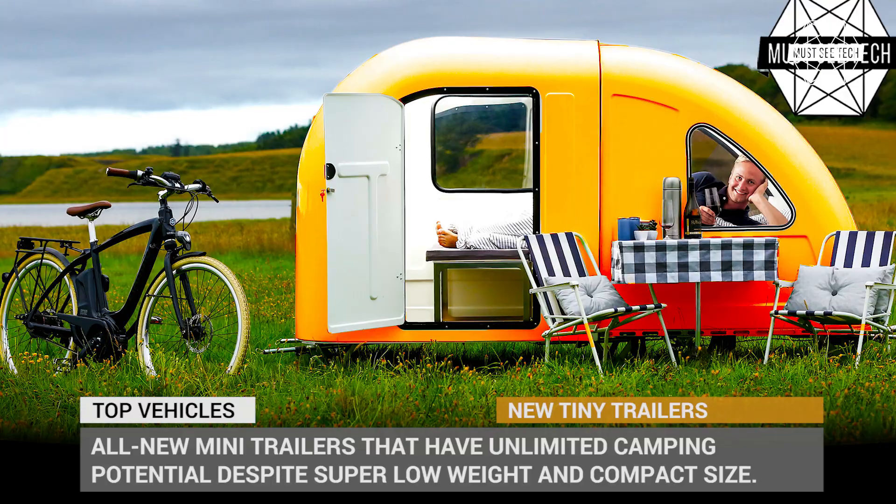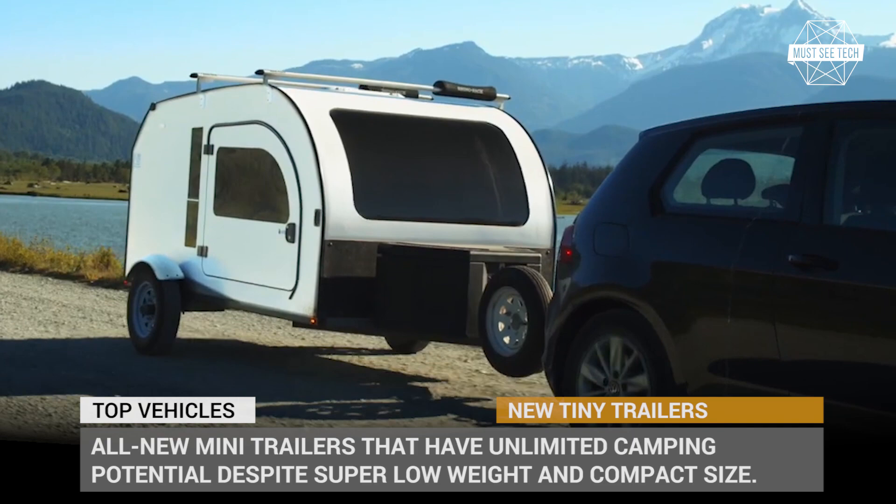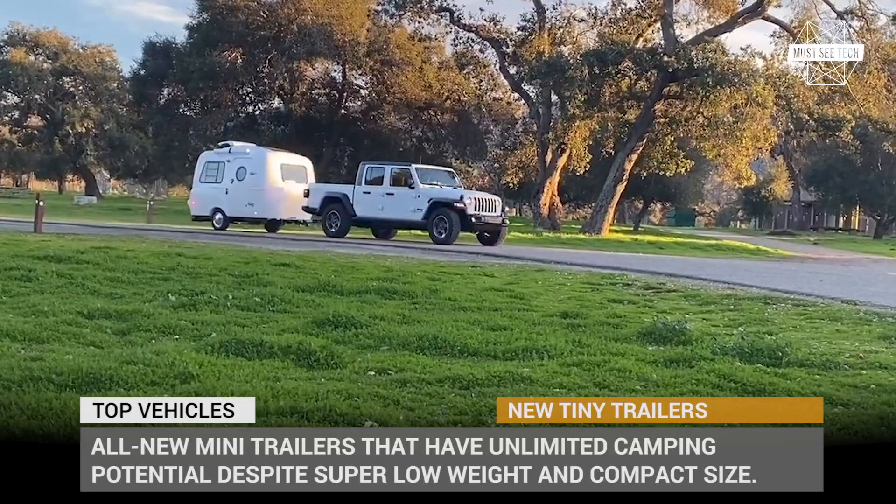The modern industry of recreational vehicles and caravan trailers has absolutely spoiled us with products that possess any imaginable residential comforts and distance us from the true spirit of outdoor adventures. Contrary to all the advertisements, you do not need a luxurious fifth-wheel caravan or a class A RV to enjoy your vacation to the fullest.